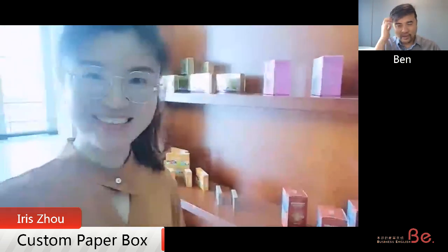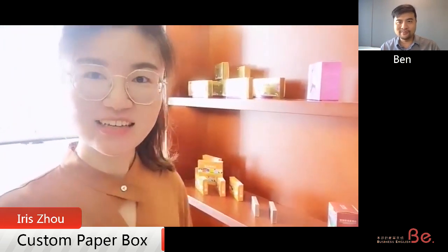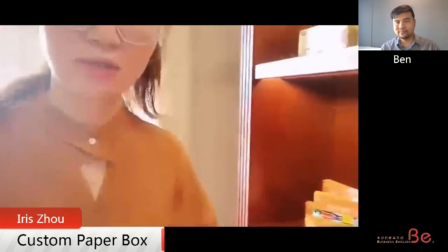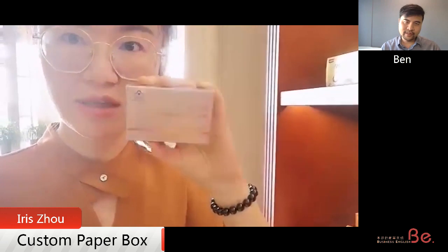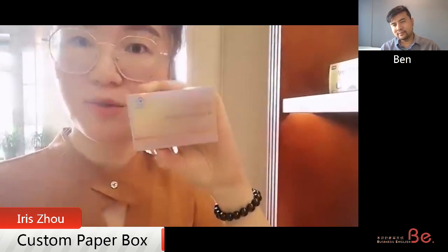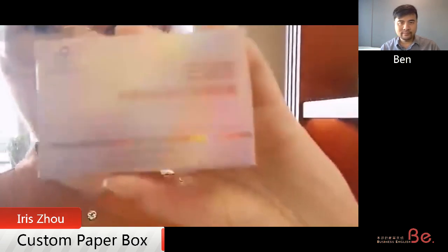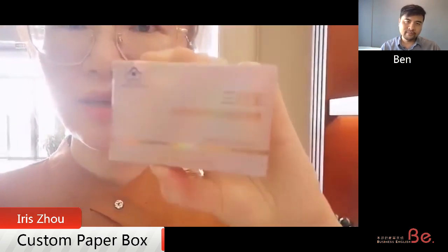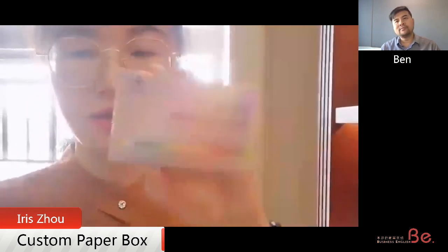I'm going to show you one of our products — it's like this one. You can see there are some very shining lights on the boxes. That's because the box is printed by a UV printing machine, so there will be like pearl shining effects on the boxes. And there is a laser lamination on the boxes, so it will look colorful.